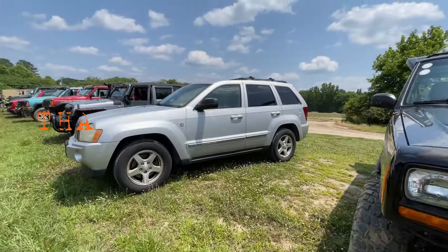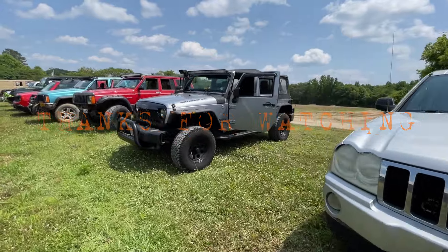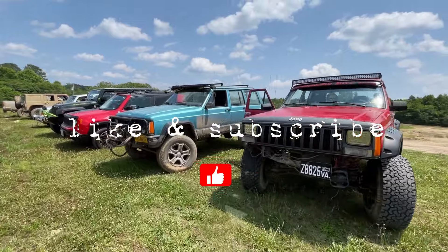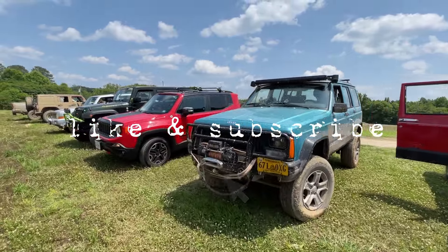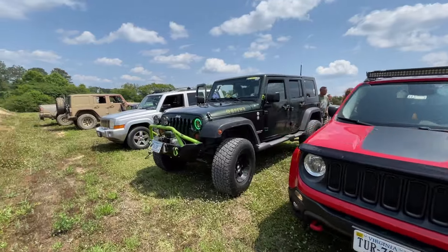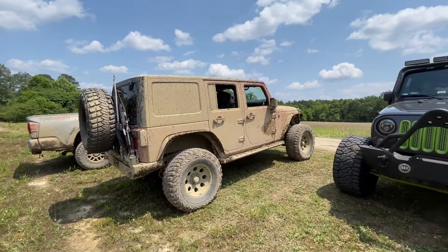We have our second group of the day out here and this looks to be nothing but Jeeps. Can you believe it? Had a little Renegade. Curious to see how much fun they have. And here's the one that's been out here all day — welcome back.